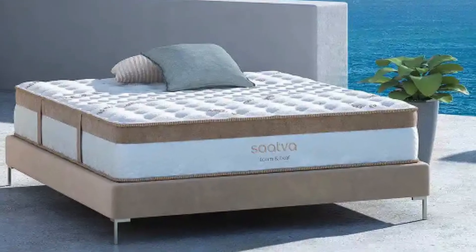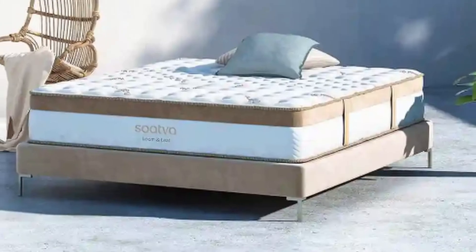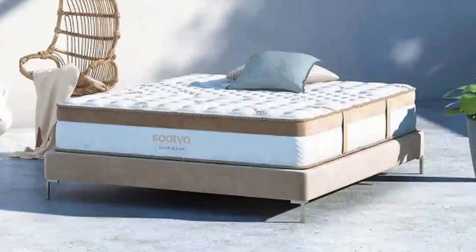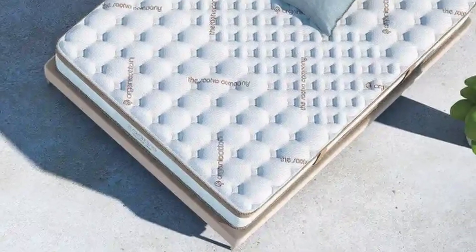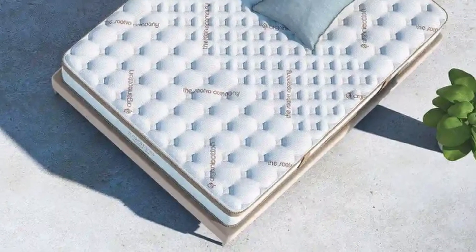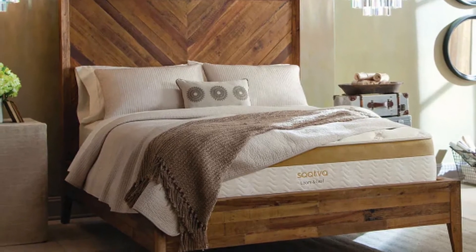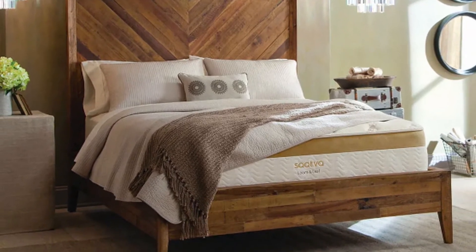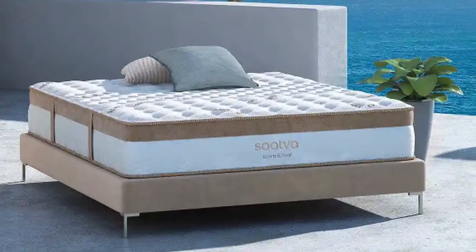Besides being CertiPUR-US certified, the mattress is also quilted with organic cotton and flame-retardant thistle, which helps you avoid off-gassing. For full payment, the manufacturer does not charge interest on the 180-night trial or the 15-year warranty. It may feel too confining for some people due to its density and hug. Relaxed firm mattresses may not provide as much cooling as firm mattresses due to their extra give.